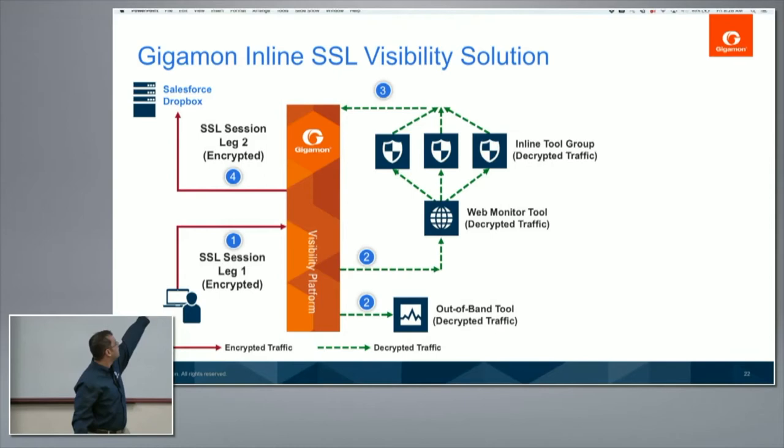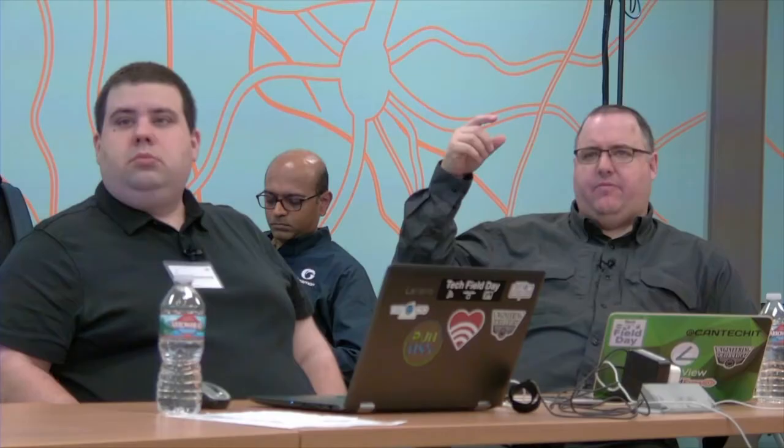A typical use case: your employee is uploading a financial document to Dropbox and you're worried about whether it's sensitive. Using this technique, you can decrypt it and feed it to all your tools, and they will determine whether this is malicious or sensitive. A question was raised: are you generating some kind of root cert on the Gigamon device? Because otherwise, when you do that man-in-the-middle, everything breaks. We'll go into that in a lot more detail in upcoming slides.